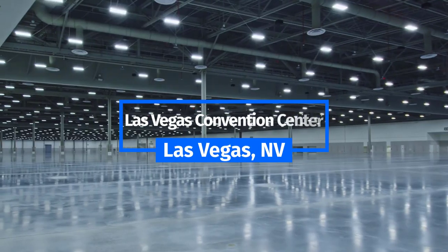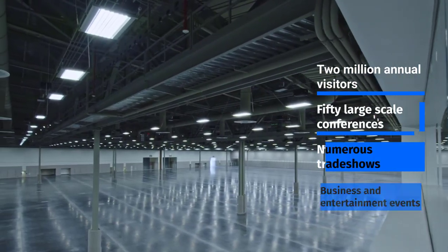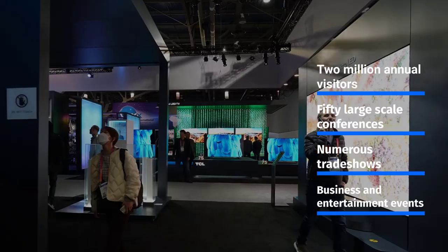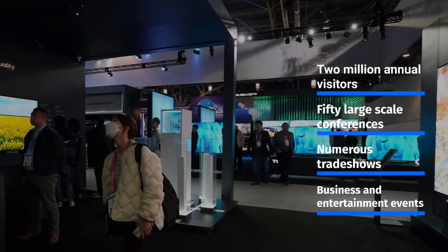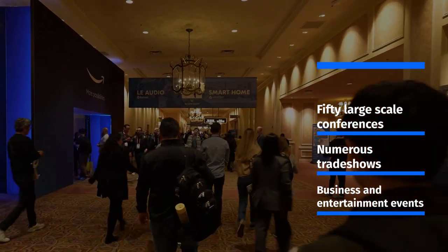The Las Vegas Convention Center has been ranked the number one trade show destination in North America for over two decades, hosting a busy roster of nearly 2 million visitors annually across over 50 large-scale industry conferences, trade shows, meetings, and events.